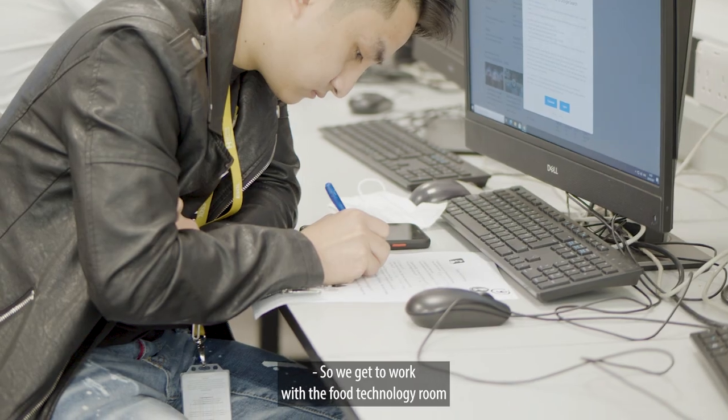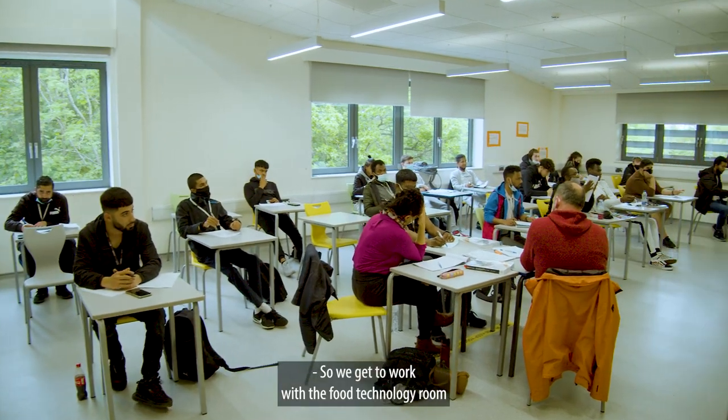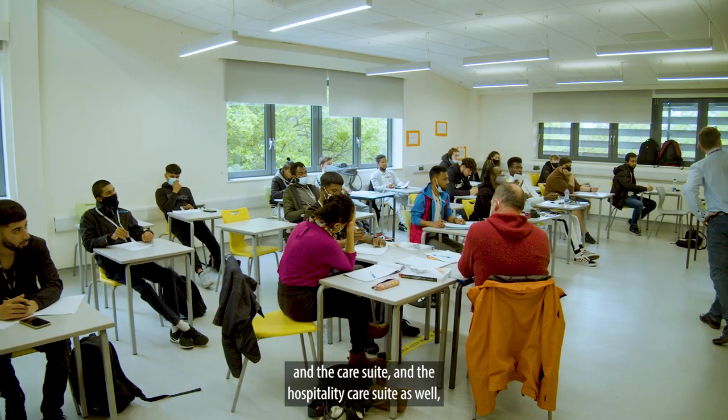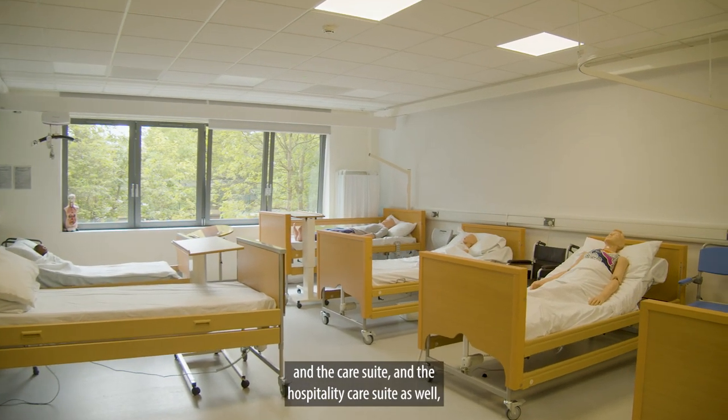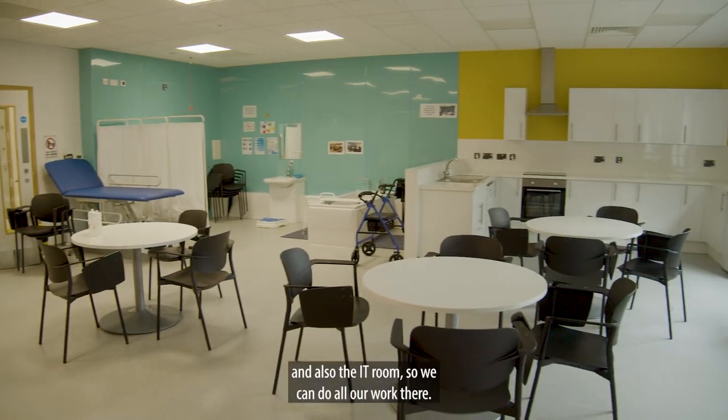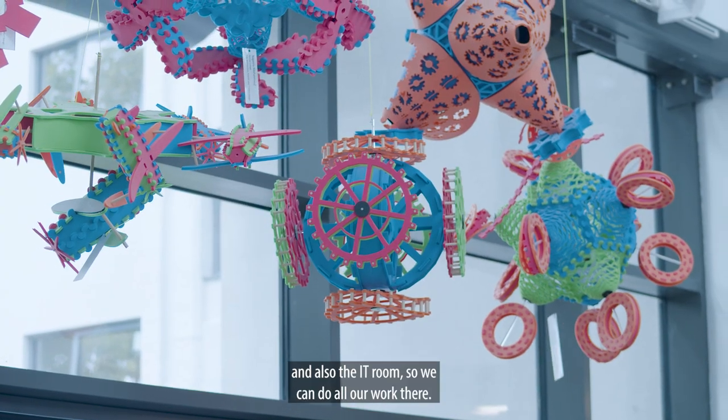We get to work with the food technology room, the care suite, and the hospitality care suite as well. We also have the IT room where we can do our work.